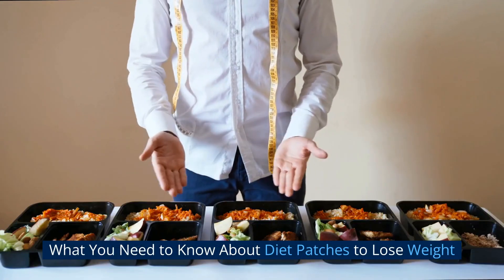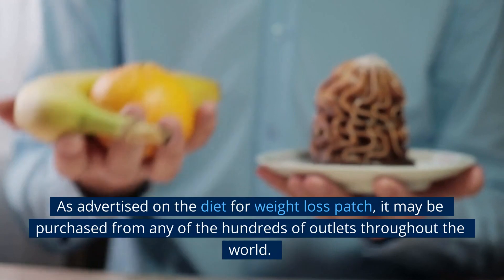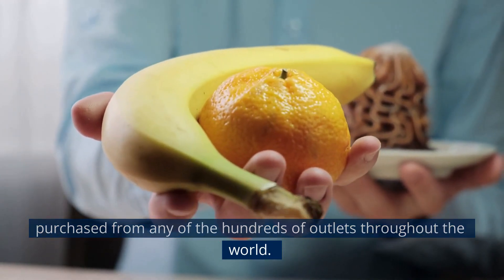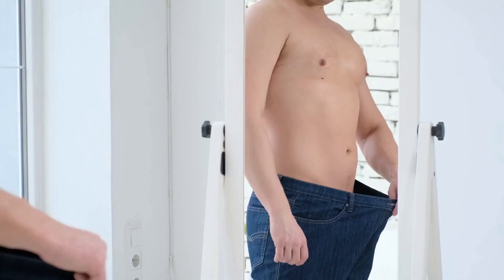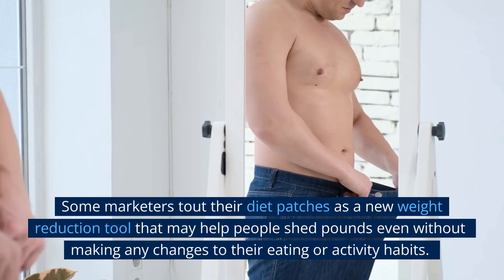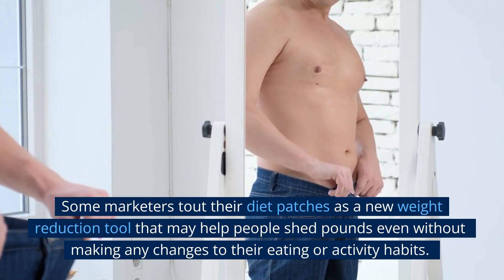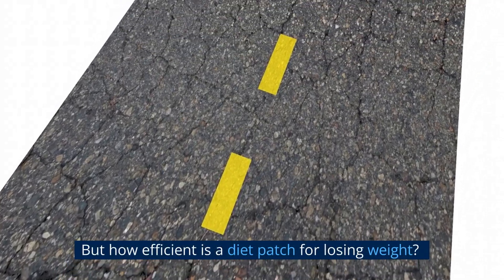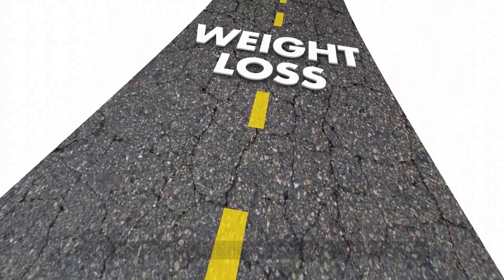What you need to know about diet patches to lose weight. As advertised, the Diet for Weight Loss patch may be purchased from any of the hundreds of outlets throughout the world. Some marketers tout their diet patches as a new weight reduction tool that may help people shed pounds even without making any changes to their eating or activity habits. But how efficient is a diet patch for losing weight?